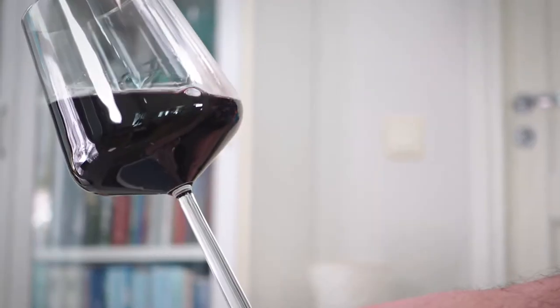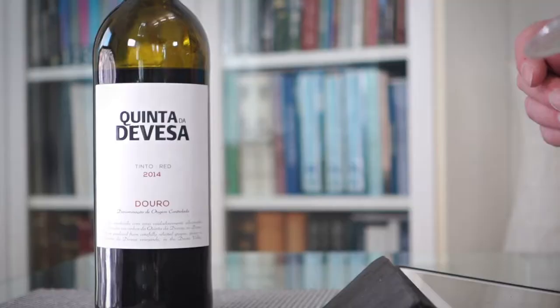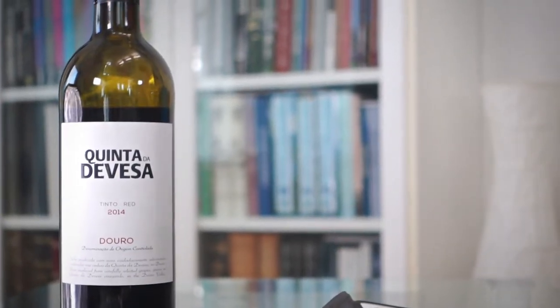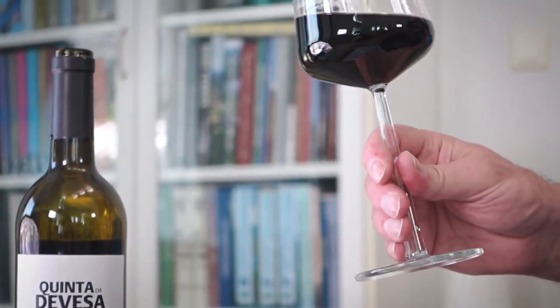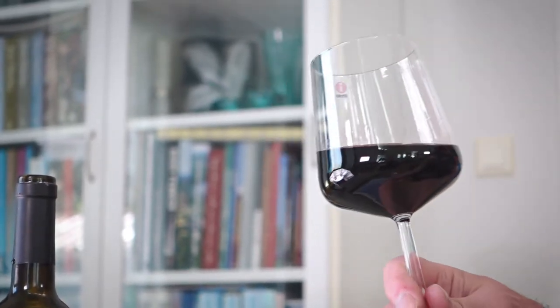This wine is officially D.O.C. Douro — Denominação de Origem Controlada. The reference of course is to the river Douro, the great river of northern Iberia, which starts in Spain as the Duero and flows through northern Portugal into the Atlantic at Porto. The wine region D.O.C. Douro is well inland from Porto, and Quinta da Devesa is a good 120 kilometers or so east of Porto, roughly halfway between Porto and the Spanish border.